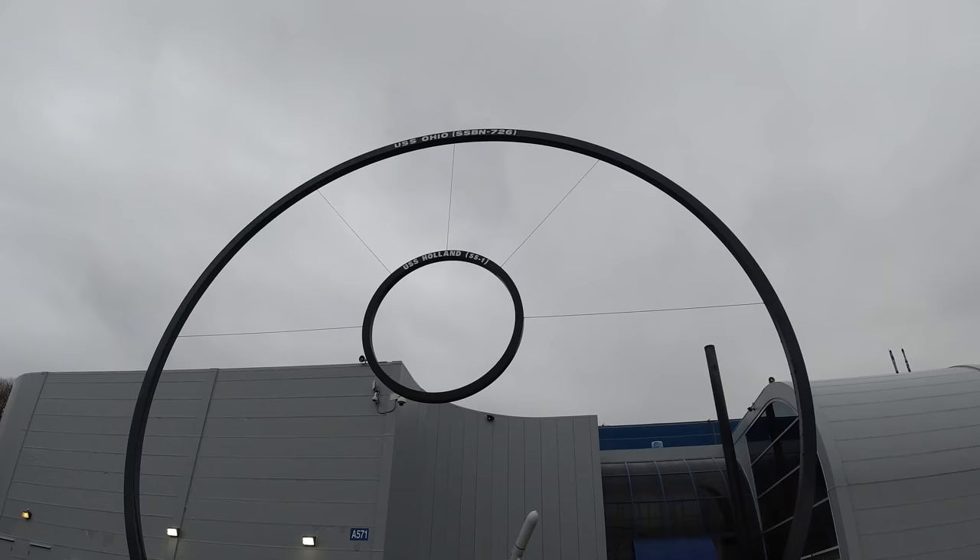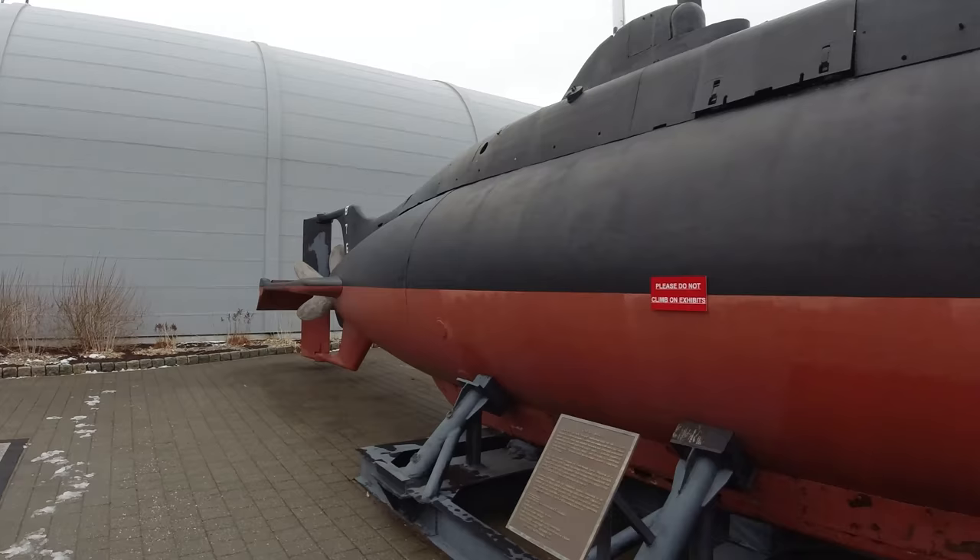This is a pretty fun museum for probably slightly older kids. There's a lot of information about the U.S. Ballistic Missile Submarine Force and exhibits, a lot of archival material, pieces of missiles and submarines, models, and a lot of interesting stuff. The museum itself is free, so come on down anytime. It's open every day except Tuesdays.